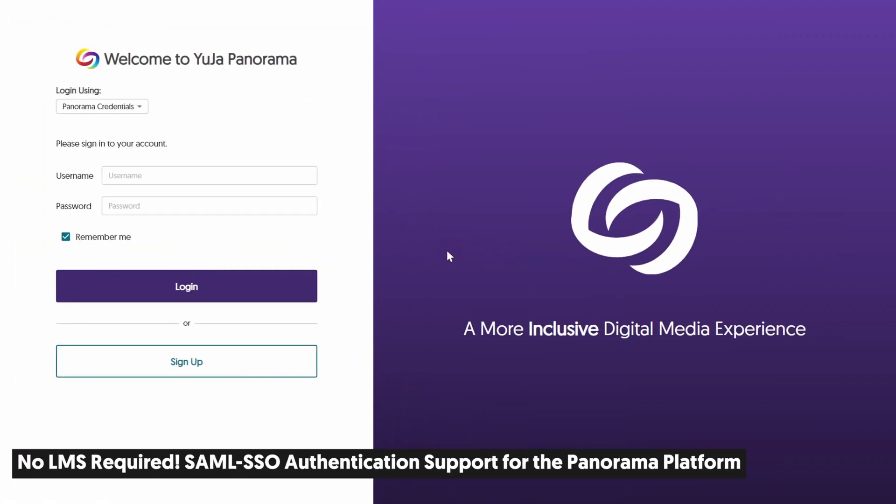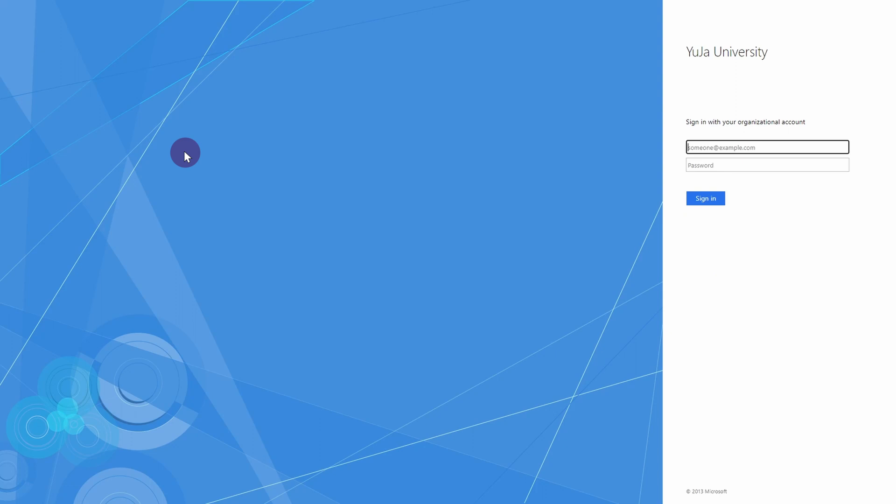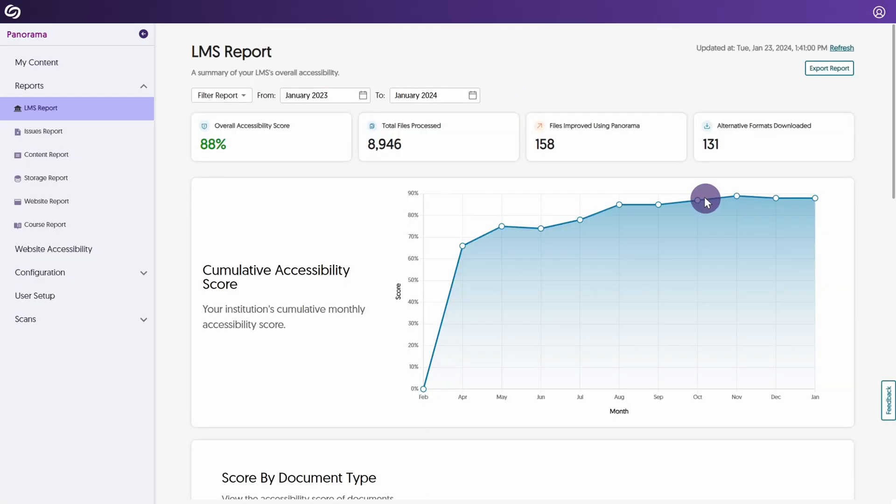Admins, instructors, and students can now access their respective reports and accessibility settings by signing into the Panorama platform directly with their SAML SSO integration — no LMS required. This is especially useful to roles such as library services and website admins who may not necessarily use the LMS on a regular basis.